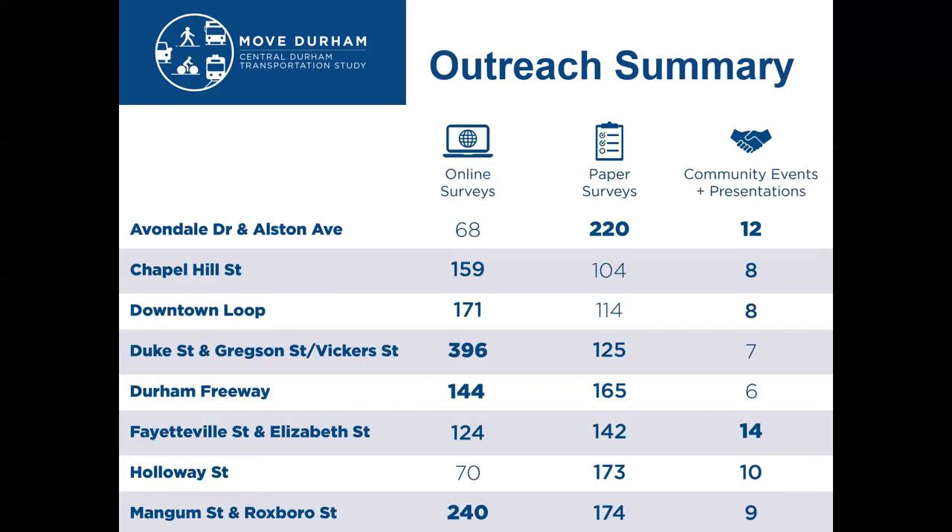This is a deeper dive in terms of the split between online surveys and paper surveys by corridor. In general, there are some corridors that had a much higher response online and some where we had to be very focused to get these numbers by having more intentional community meetings and conversations. We know that in general, online survey respondents were more white and higher income than the paper surveys, so we really had to work hard to counter that bias through targeted outreach events, intercept surveying, and pop-up events.